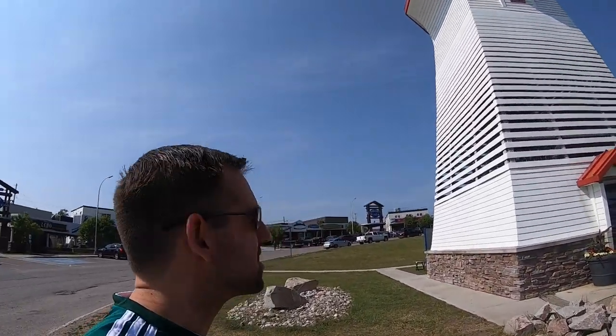Take a look at this cool lighthouse, guys. Have you ever seen a lighthouse? I think I can go up inside it. I've never been in a lighthouse in my life.